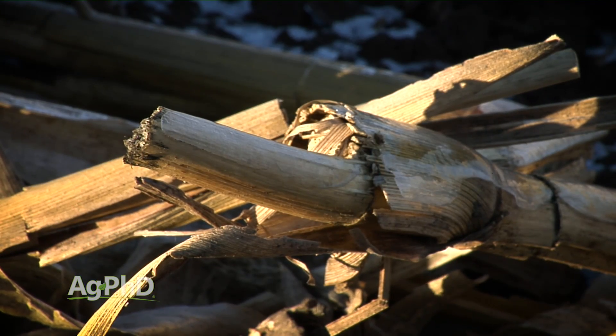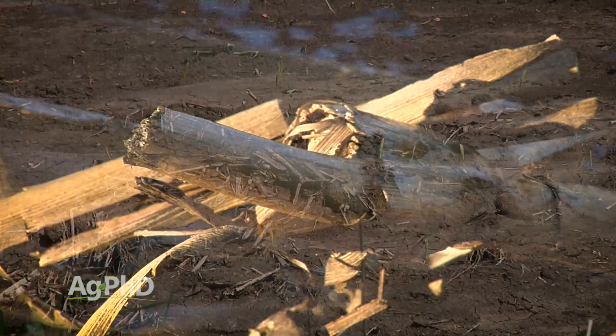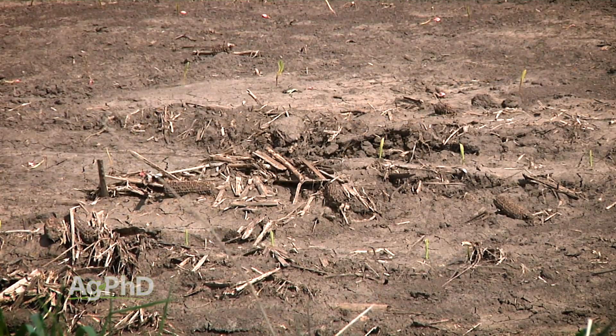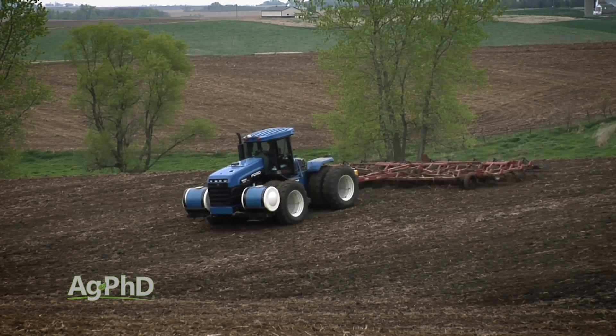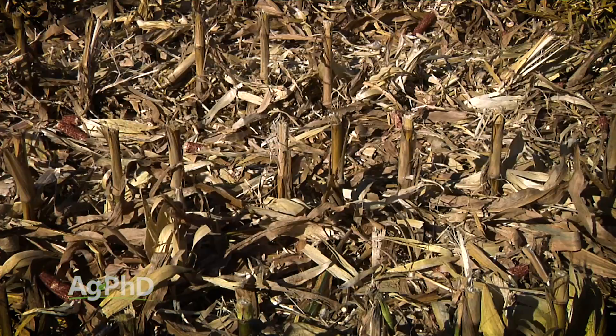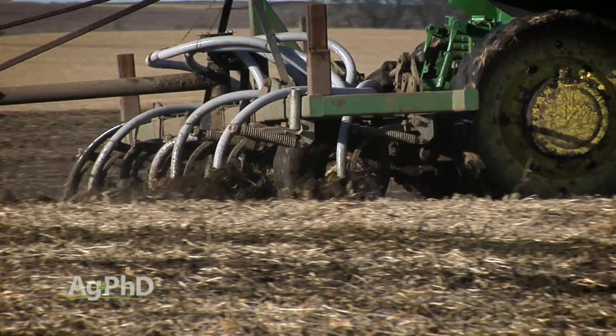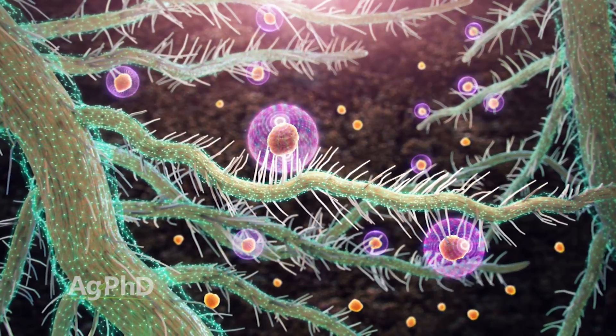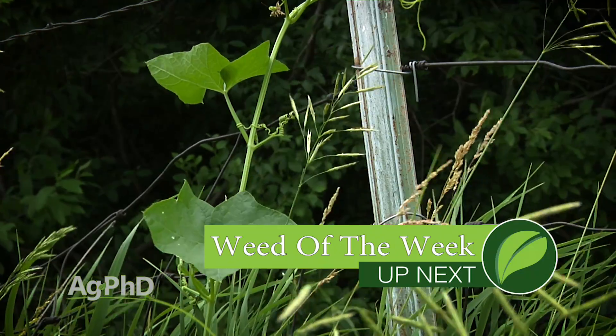We just want to make sure that you don't ever think you can't do anything about those eroded hilltops. You absolutely can build new topsoil. Reduce tillage, use crops that have lots of roots and lots of residue, use manure and compost whenever possible, then cover crops and biologicals. Please don't consider our Weed of the Week a cover crop — it will cover things, but it's definitely not something you want out in your ground. We'll show you how to stop it coming up next.